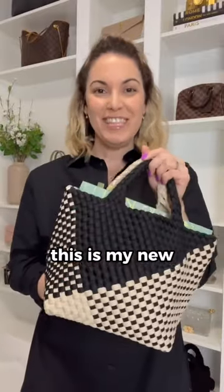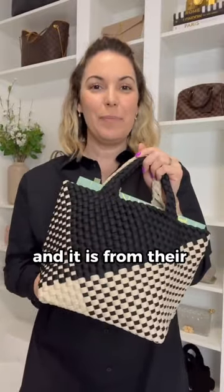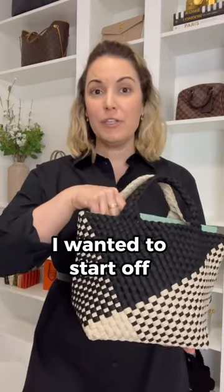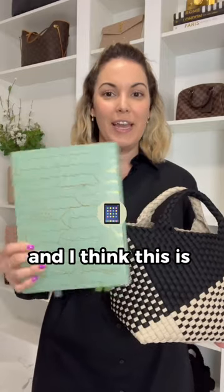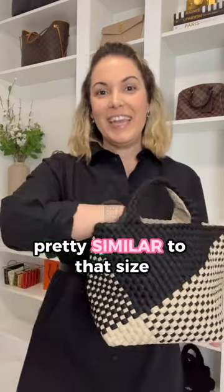A quick 'what fits in my bag' — this is my new Nigetti bag from their current spring collection. I wanted to start off with the biggest item, and that is a notebook. I did get asked over on Instagram if an iPad would fit, and I think this is pretty similar to that size.